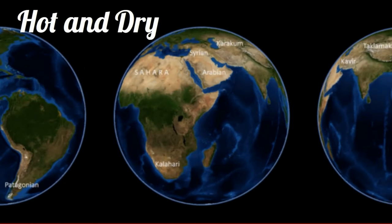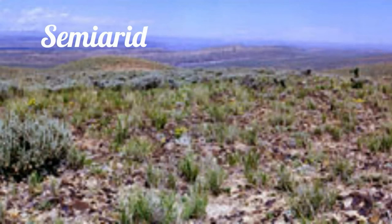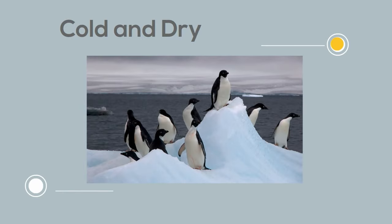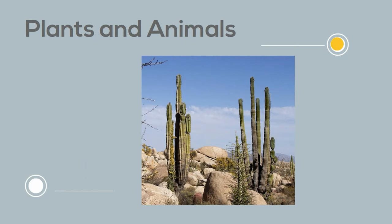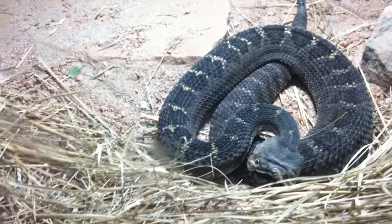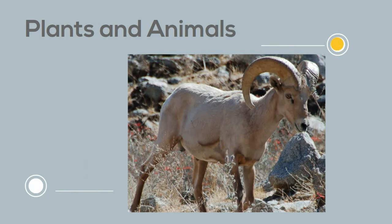There are several types of deserts. A desert can be hot and dry, semi-arid with some shrub brush, coastal deserts, or cold deserts like Antarctica. Plants and animals that live in deserts must have adaptations that help them survive with little rainfall and extreme temperatures. You may find cactus and shrubs, lizards and snakes, but you also may find some larger animals like sheep. These plants and animals must have adaptations that allow them to conserve water in order to survive in the desert.